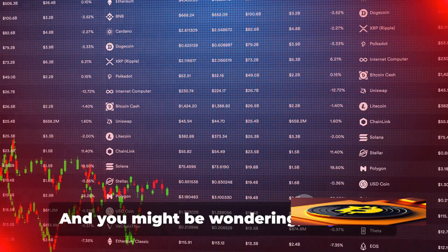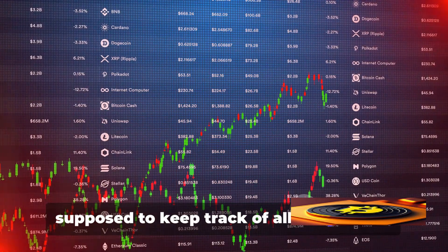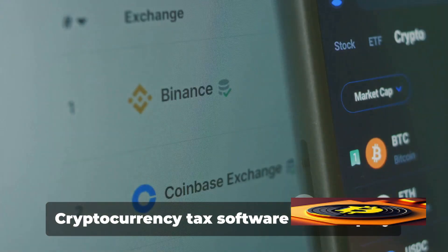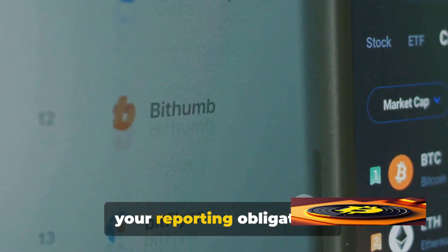You might be wondering: how am I supposed to keep track of all that? Well, there's software for that. Cryptocurrency tax software can simplify the process and help you stay on top of your reporting obligations.